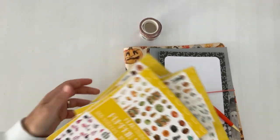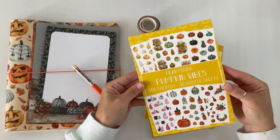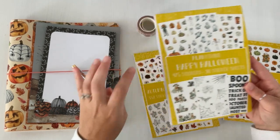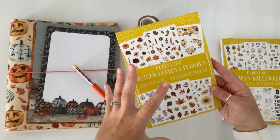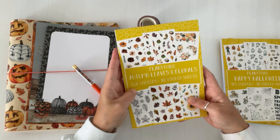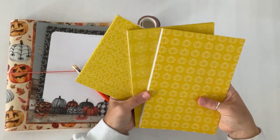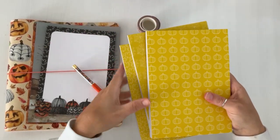We'll do the sticker books first because I know that's everyone's favorite. We have three: Pumpkin Vibes with 600 stickers and 30 sticker sheets; Happy Halloween with 475 stickers and 30 sticker sheets; and Autumn Leaves and Florals with 558 stickers. I love that each sticker book has a cute little icon cover so it's easy to find the one you're looking for.